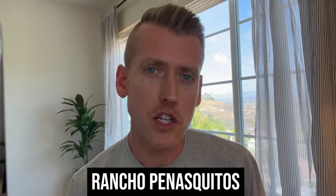Hey everybody, David Kellerman with eXp Realty here in sunny San Diego. Today I'm excited to showcase a beautiful community here in San Diego County — it is Rancho Penasquitos.